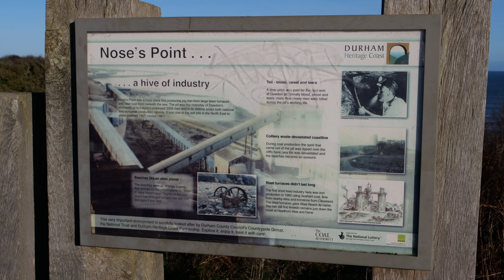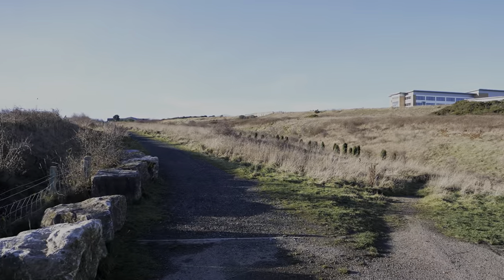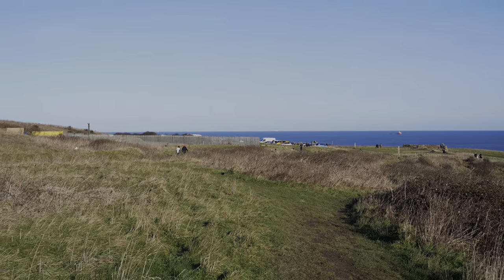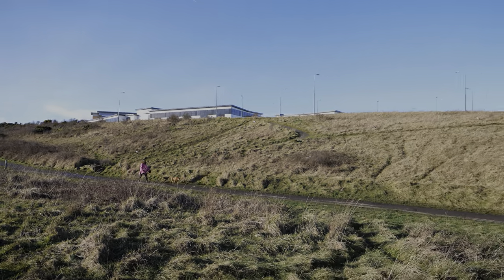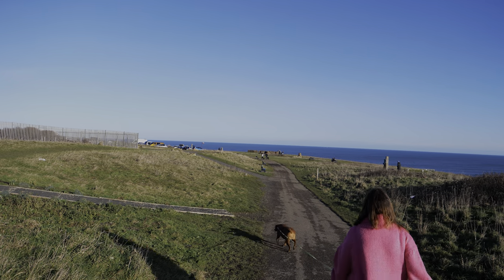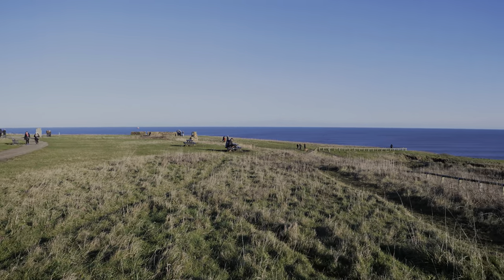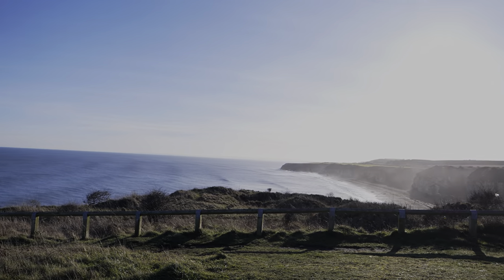At its peak, the former mine here produced over a million tonnes of coal per year. Construction of the colliery began in the early 1900s and it opened for production in October 1907. The colliery eventually closed in July 1991. Over the past two decades, the Durham coastline has been transformed — industrial waste-piled beaches and old mine workings are all now a thing of the past. Durham's beaches stretch from Sunderland in the north to Hartlepool in the south, and the entire length has seen a massive transformation.